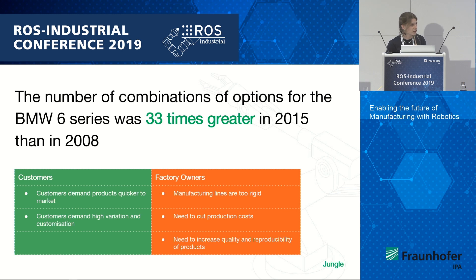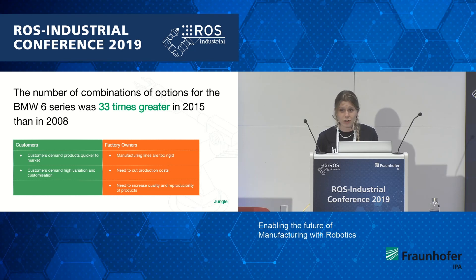This also stretches down to electronic consumerism. Your iPhone — in 2008 they released one, and this year they released three on the same day. So customers are demanding high variation and everything faster to market, and manufacturers are really struggling to keep up.